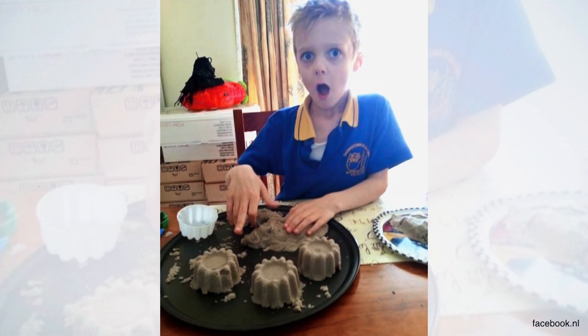Why is Kinetic Sand so hot, especially with parents? I think it's definitely because of the clean factor — not getting sand all over the house, but allowing your kids to play like they're at the beach is really a huge thing. But also, it's not just popular amongst the kids. The parents get in there and start playing, and they can't stop touching it either.